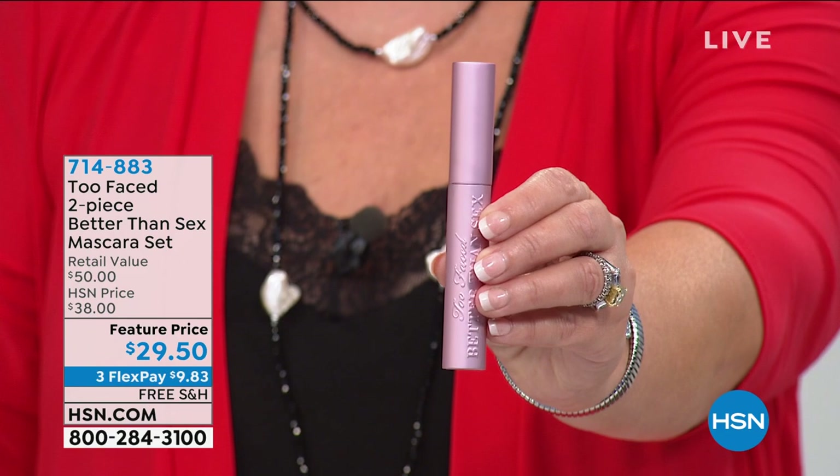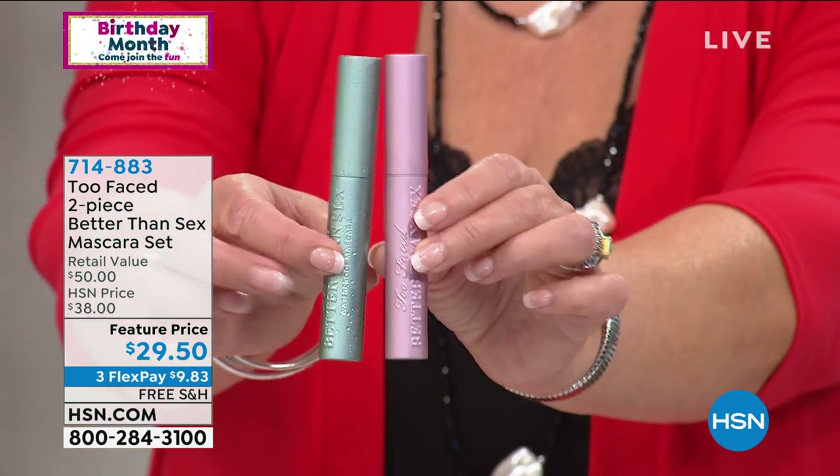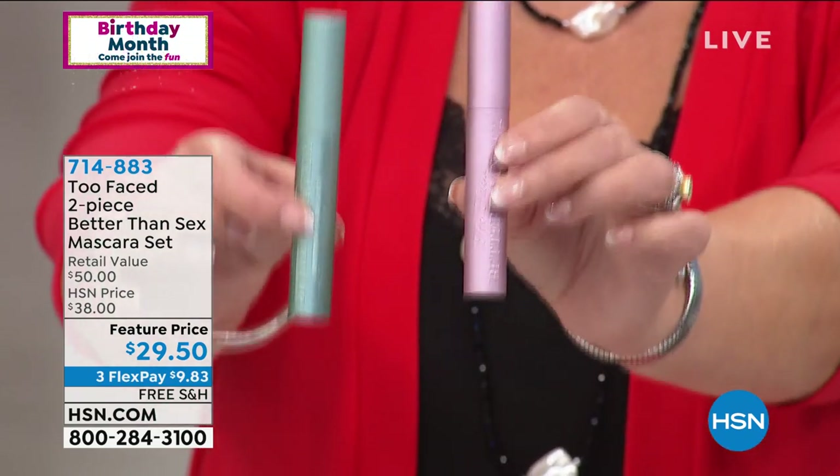One mascara is $29.50. But today you're getting two for $29.50. That is so crazy good.